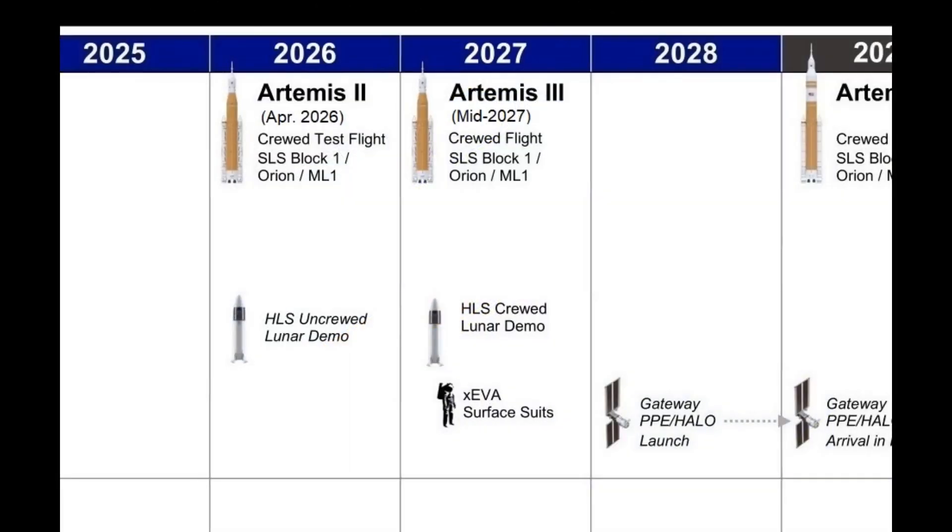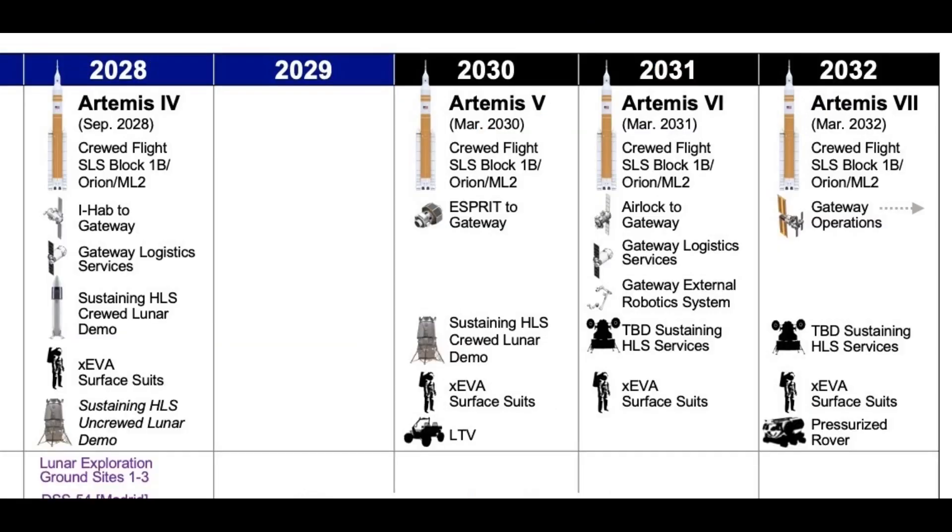Due to delays with all the elements from Starship to SLS, Artemis III is already out to mid-2027, and beyond that we're probably talking about the next political cycle in 2028.